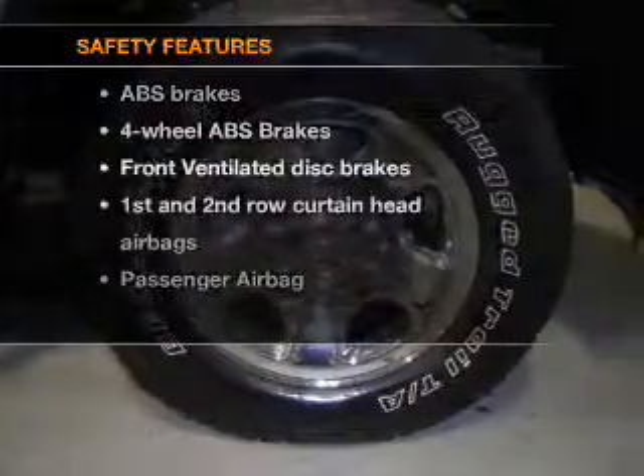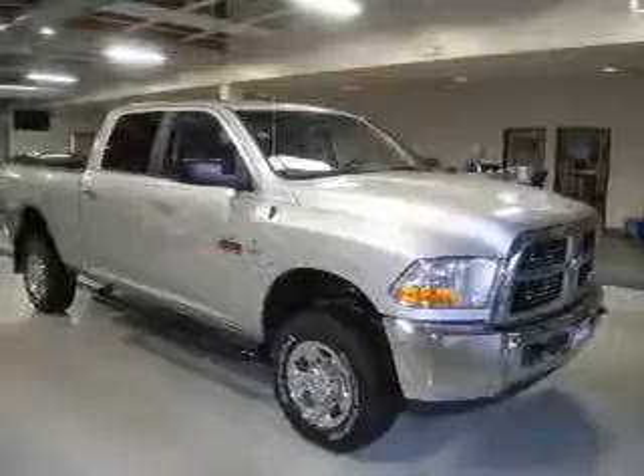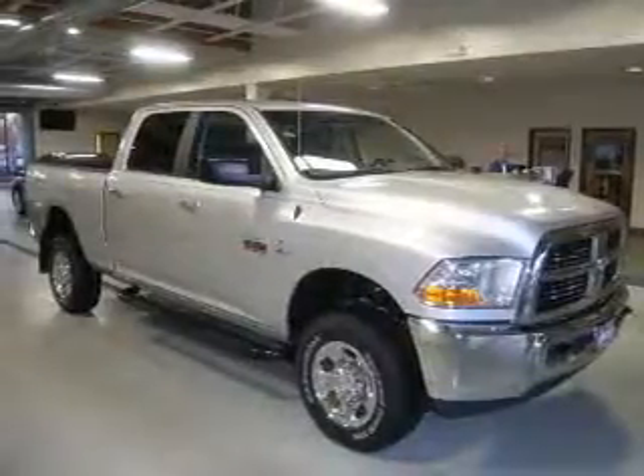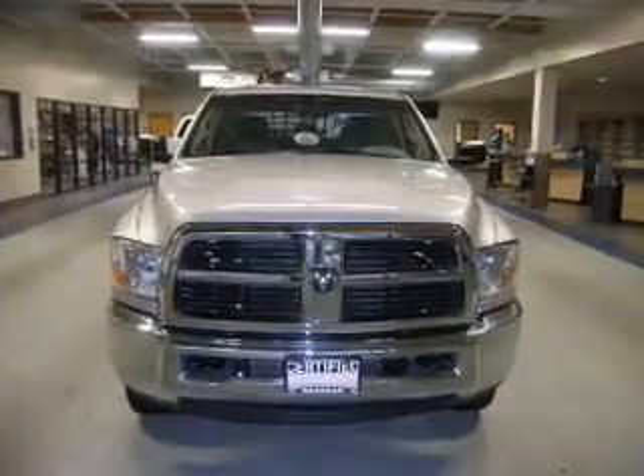And for your peace of mind, the following safety equipment is included: front ventilated disc brakes, passenger airbag, and curtain head airbags. Let us put you in the driver's seat today. Call or click to contact us.